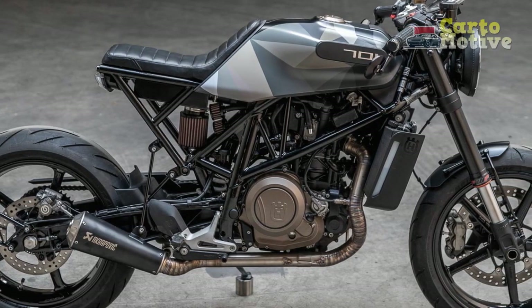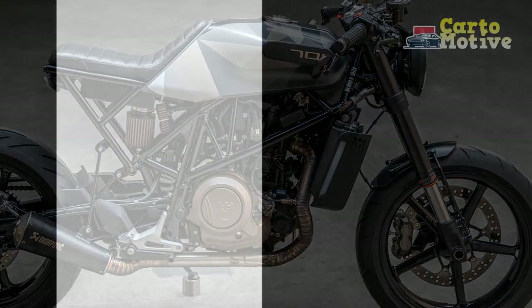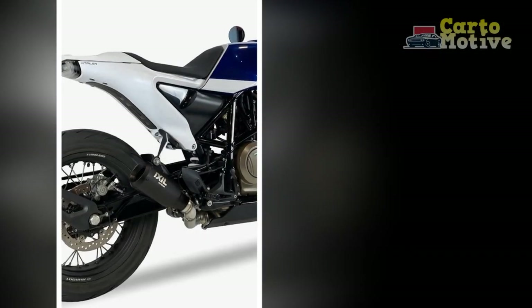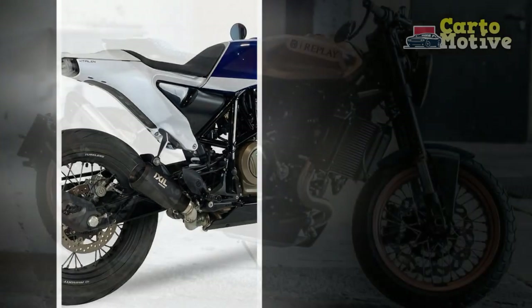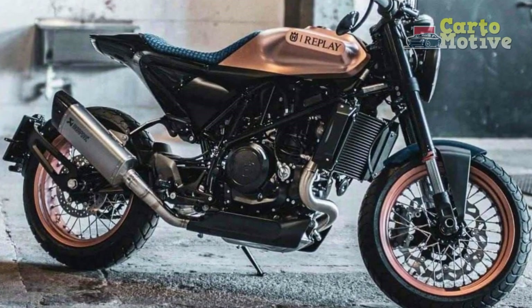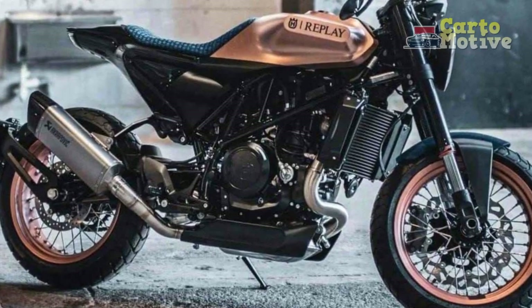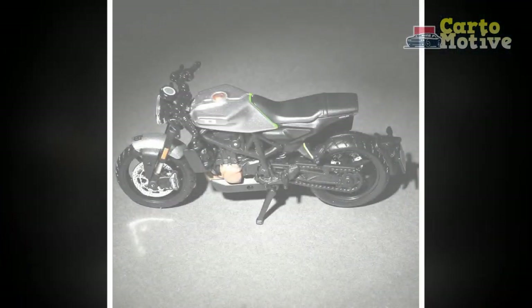Overall, the Husqvarna Vitpulon 701 offers a thrilling and stylish urban riding experience with some trade-offs in terms of pillion comfort, practicality, and price. Riders who prioritize individuality, performance, and cutting-edge design are likely to appreciate the unique offering of the Vitpulon 701.